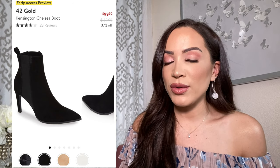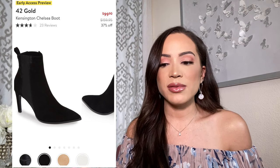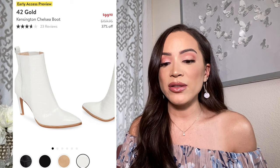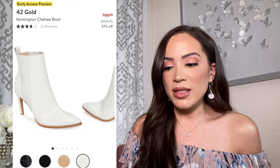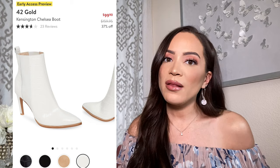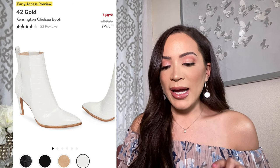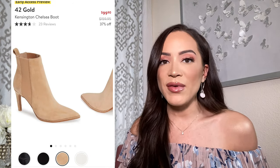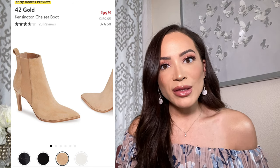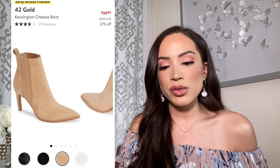I love the brand 42 Gold. If you guys haven't searched them on Nordstrom, I highly recommend just typing that brand into the search engine for shoes — I have quite a few pairs of their heeled sandals and I love them. So I'm very intrigued about these booties, and again you have so many color options. That's one thing I really like about this year — so many colors to choose from. What I like about this is it's your Chelsea boot but totally elevated and more dressy, with a really skinny heel at three and a quarter inches — super manageable.